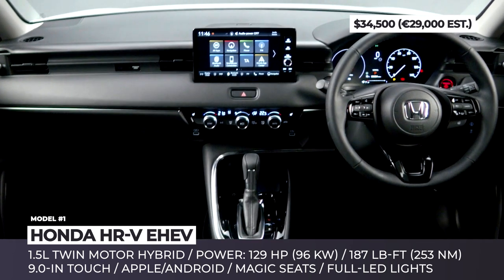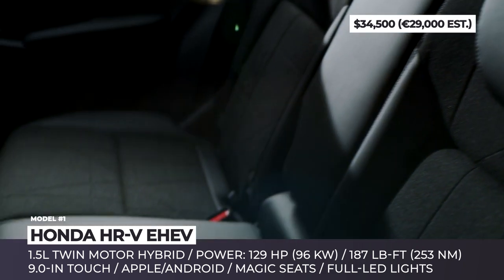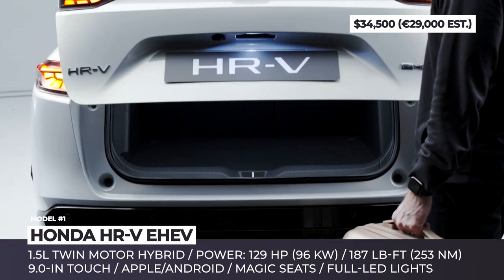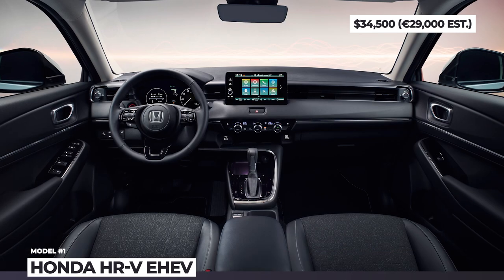The resulting output is 129 hp and 187 lb-ft of instant torque. An important argument for loyal Honda drivers is that the third generation retains its central fuel tank layout, which means that the so-called magic seats continue to be on offer.